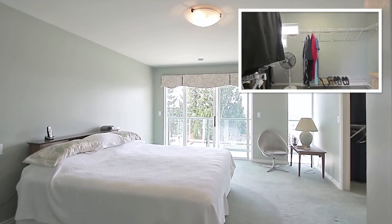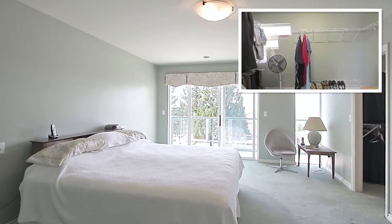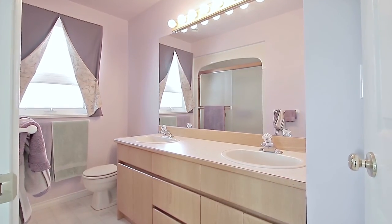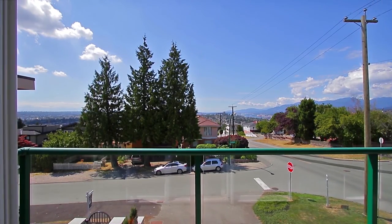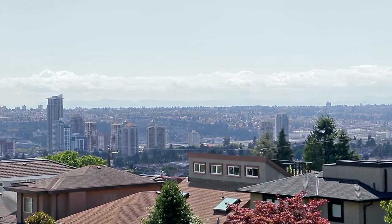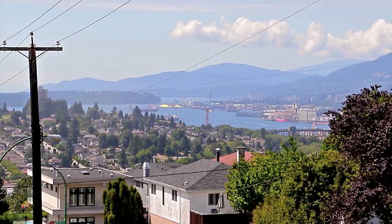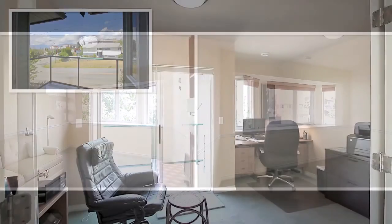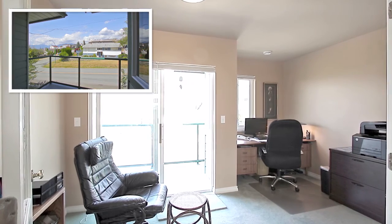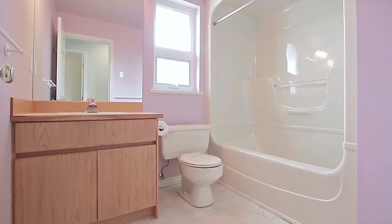Upstairs is where you'll find your master bedroom, which has a walk-in closet, an ensuite bathroom with double vanity, and a private balcony with sweeping views towards Brentwood, downtown Vancouver, and the North Shore mountains. There are two more bedrooms on this level, as well as a home office with another balcony. And there is a full bathroom off of the hallway.